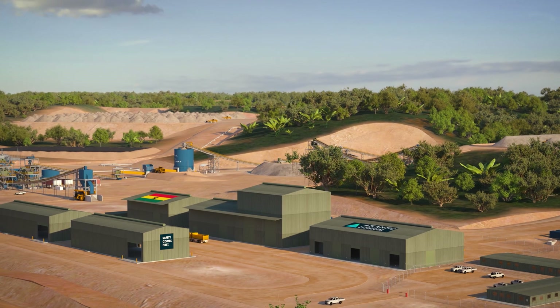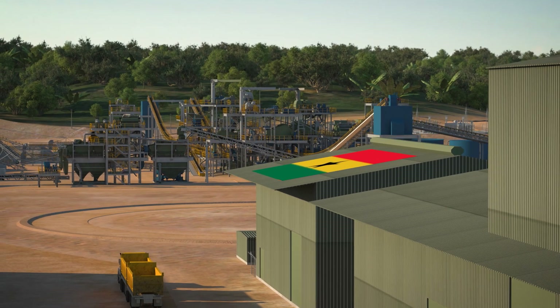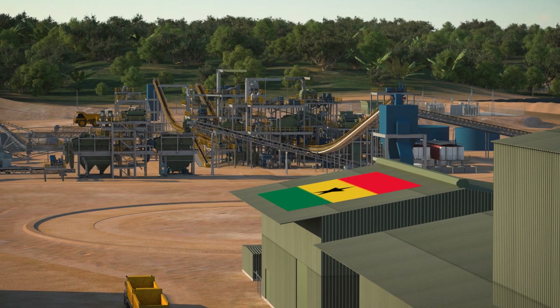At Awoya, Atlantic Lithium will showcase Ghana as a major African producer of lithium, vital in the world's green energy transition.